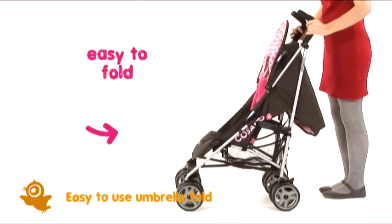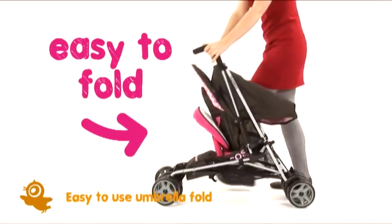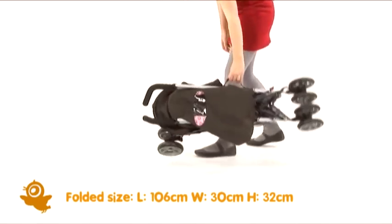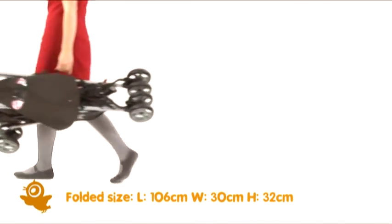Take a look and see how easy it is to fold. It's compact and super lightweight too. The handy autolock keeps it that way. Little things can make an awfully big difference.